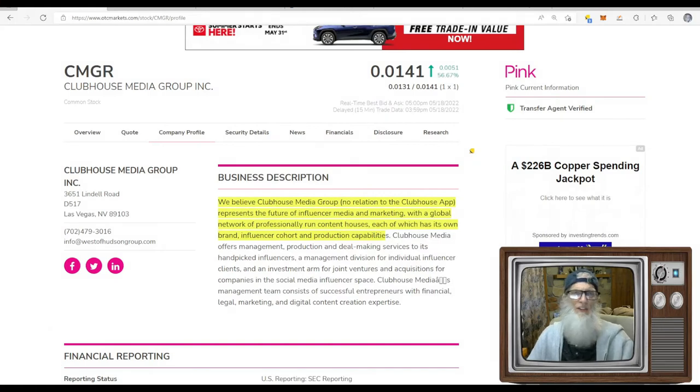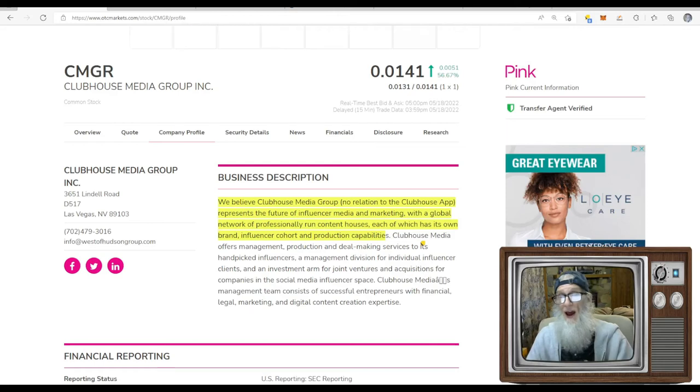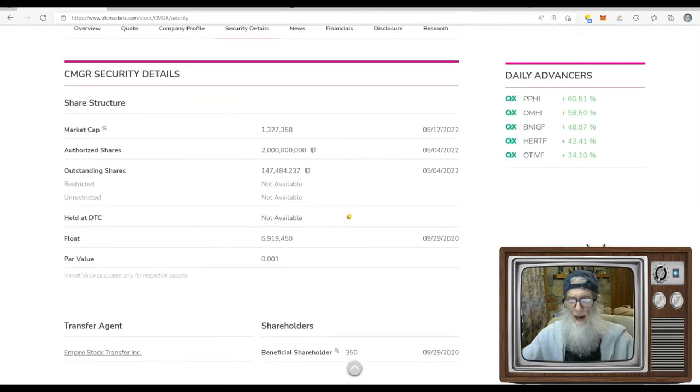Now the second stock we found on that list was CMGR — Clubhouse Media Group. They finished today just under a penny and a half at $0.0141, with a whopping 56% gains on the pink tier — current, with a transfer agent. No verified profile — we want to see that. They say: 'We believe Clubhouse Media Group, which has no relation to the Clubhouse app, represents the future of influencer media and marketing with a global network of professionally run content houses, each with its own brand, influencer cohort, and production capabilities.'